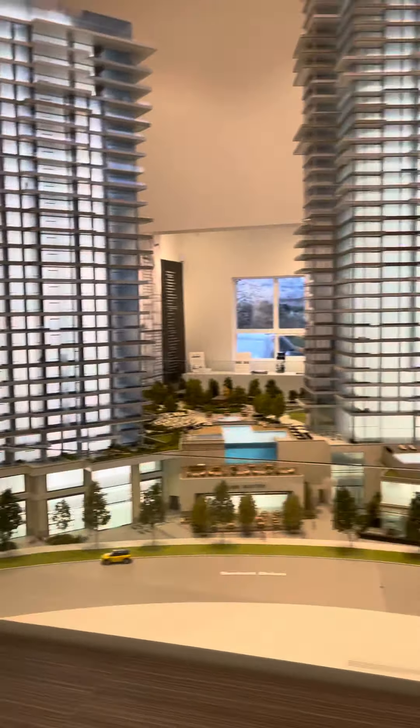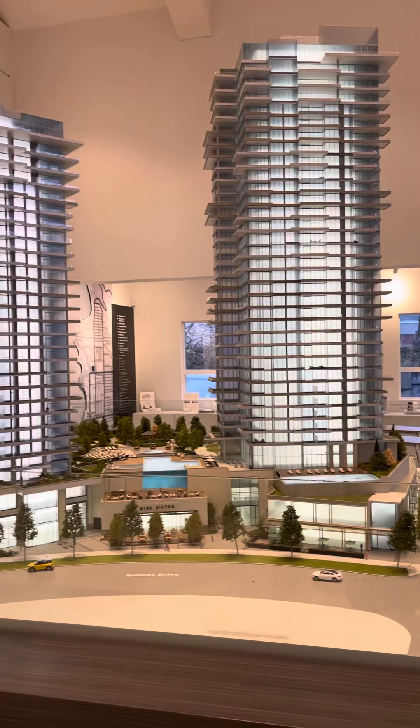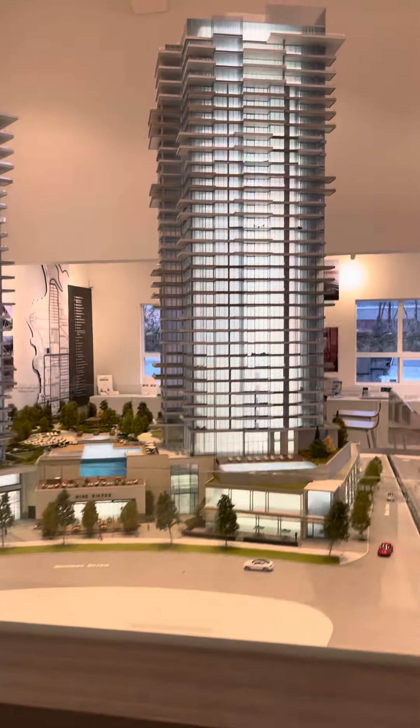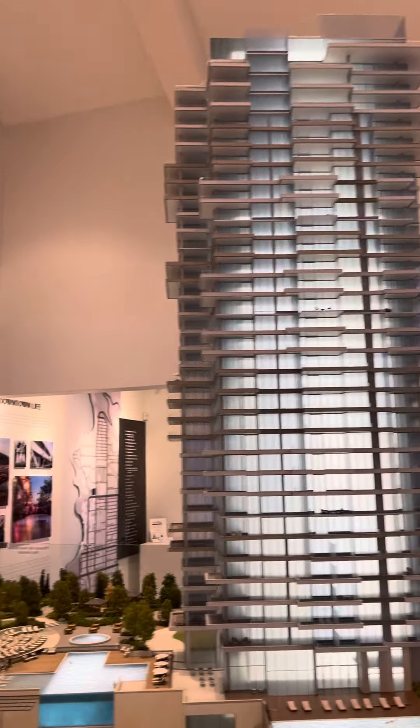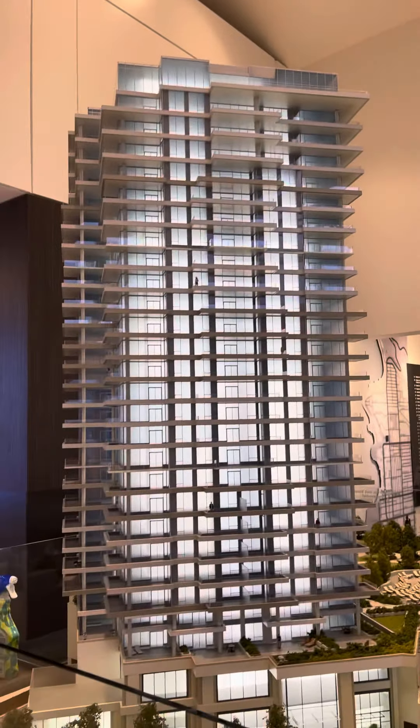We're at the One Water Presentation Center, standing in front of the model of the two towers, One Water. This first tower you see here is our East Tower — it's 36 stories — and the West Tower is 29.